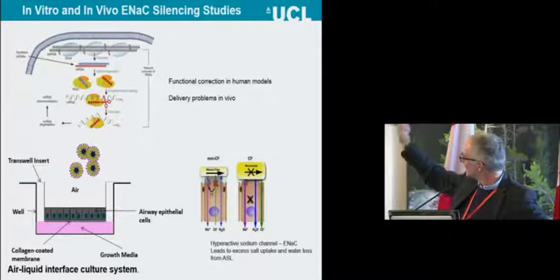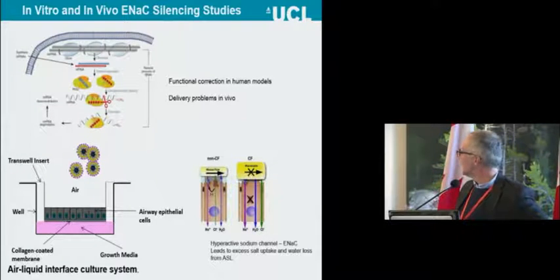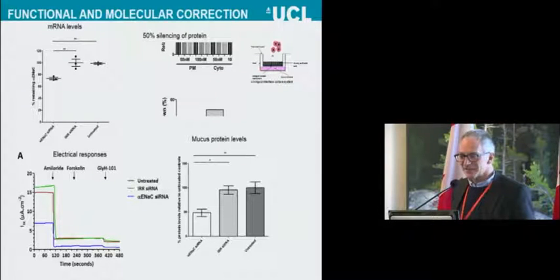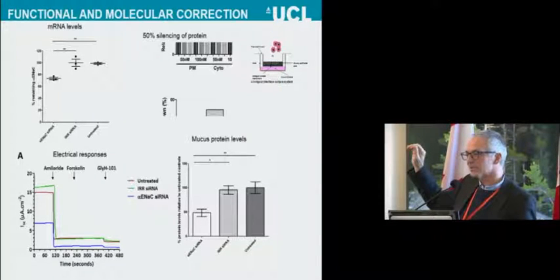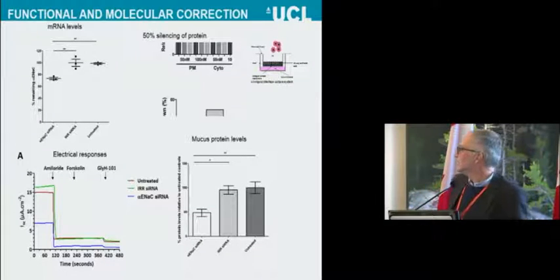Getting back to the ENAC approach: we're using siRNA, formulate our ENAC siRNA into our lipid-peptide nanoparticles, add those to the ALI cultures, and after an incubation period remove them. Two days later we do functional and molecular studies to assess silencing. From a single dose to these ALI cultures, we're getting about 30% knockdown at the mRNA level. We don't want 100% knockdown — we want to restore that seesaw balance, not tip it the other way — so the question is whether 30% is enough.